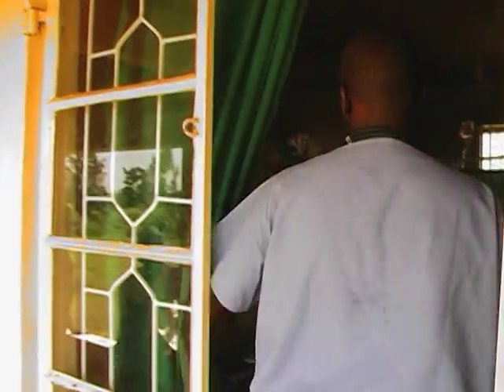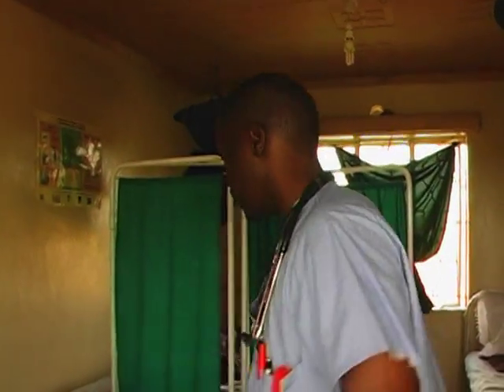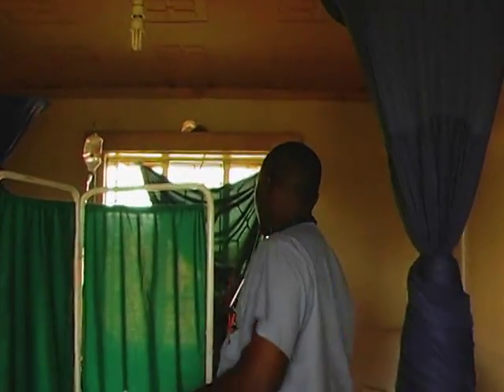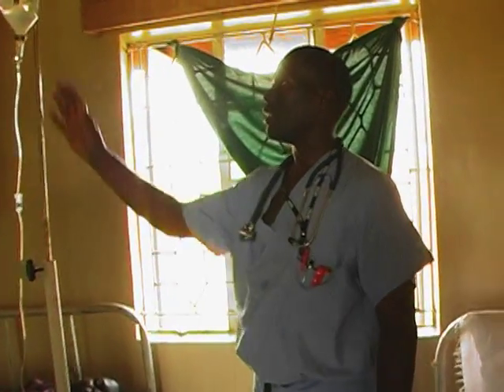This is the observation area, and we've got a patient who's under observation on IV treatment because of malaria. She's a 35-year-old who has been apparently ill for the last three days and came in today. We did a blood slide for malaria after consultation and confirmed the diagnosis.